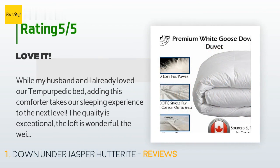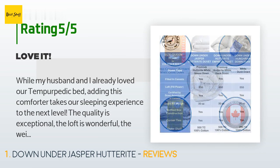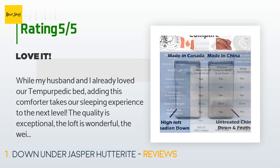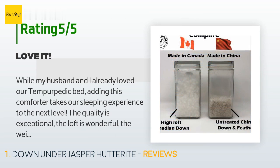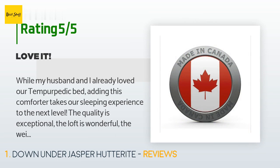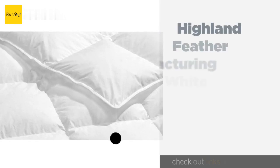A customer said: while my husband and I already loved our Tempurpedic bed, adding this comforter takes our sleeping experience to the next level. The quality is exceptional, the loft is wonderful, the weight is perfect — it keeps us warm. It will probably be too warm for summer sleeping, but it's been wonderful for fall and will continue to be wonderful this winter.